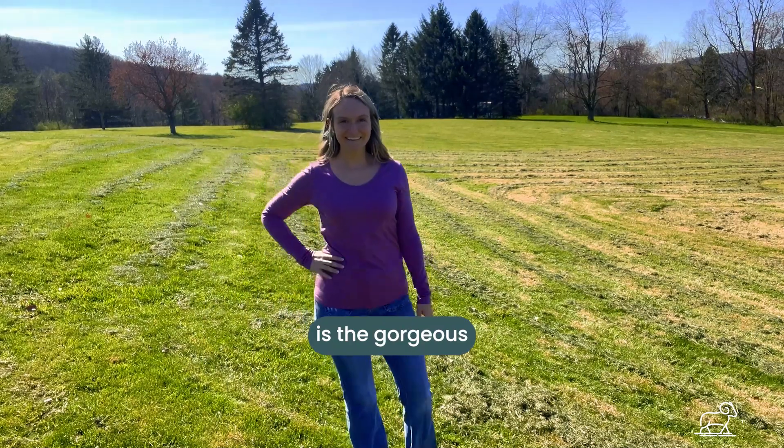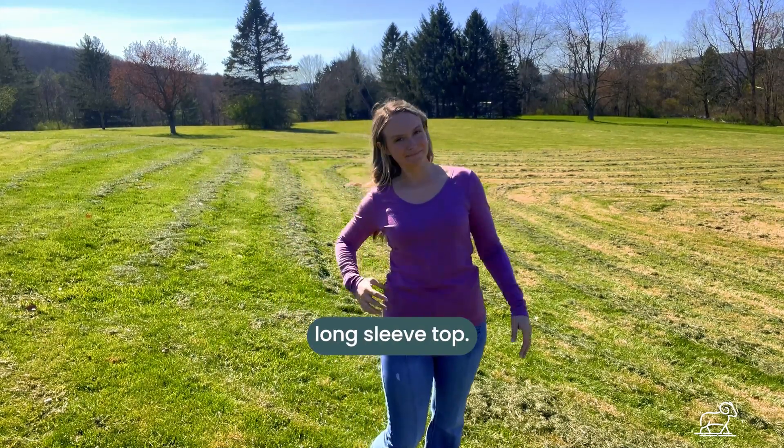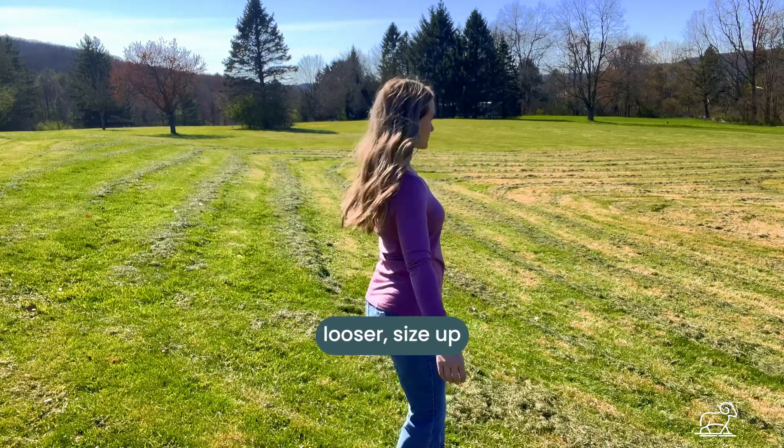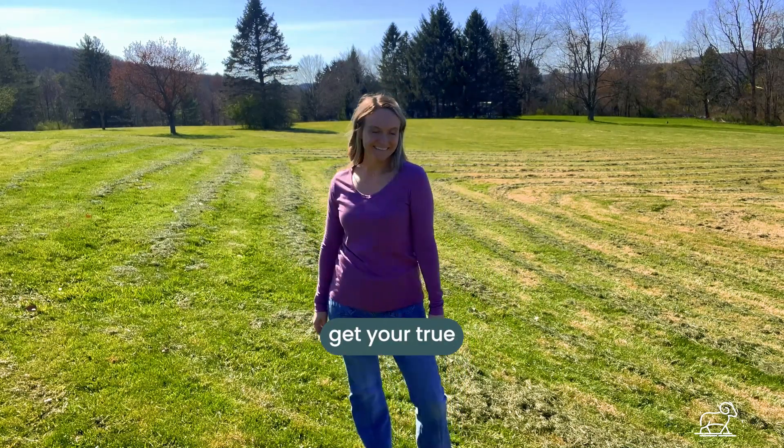Next up is the gorgeous Layla V-neck long-sleeve top. This is a regular fitting top. So if you'd like it looser, size up. If you'd like it tighter, size down. Otherwise, get your true size.